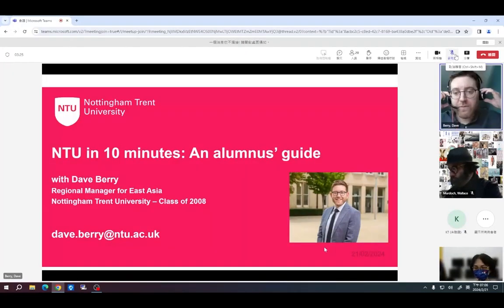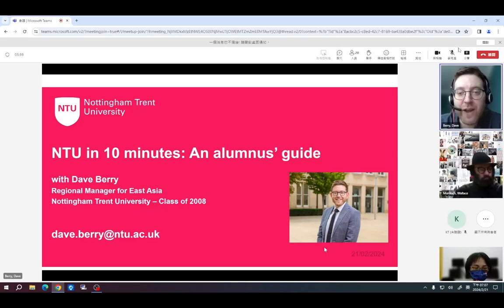Hello everybody, thank you so much for tuning into this session. My name is Dave Berry and I'm Nottingham Trent University's Regional Manager for East Asia. My role at the University is to support our future students from places like Taiwan with their application to the University, and I'm here to answer any questions you have about our application process, courses, accommodation, or our city.